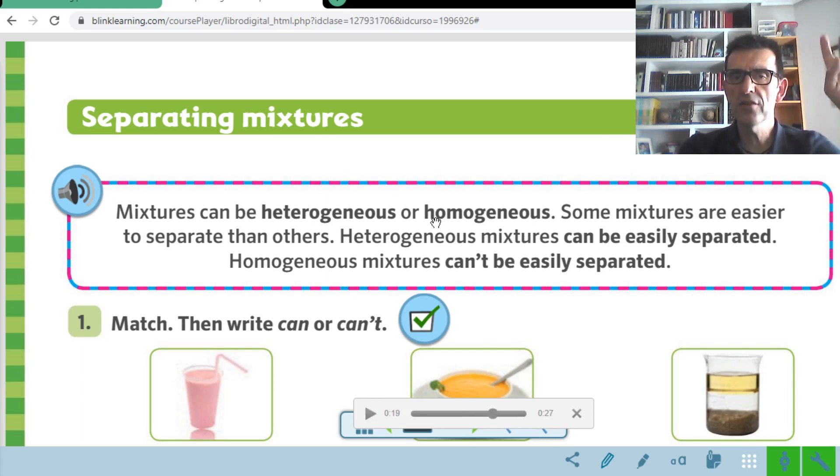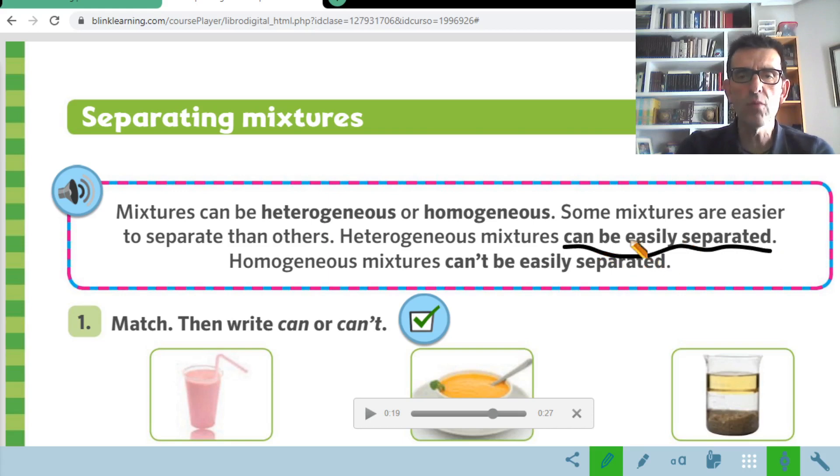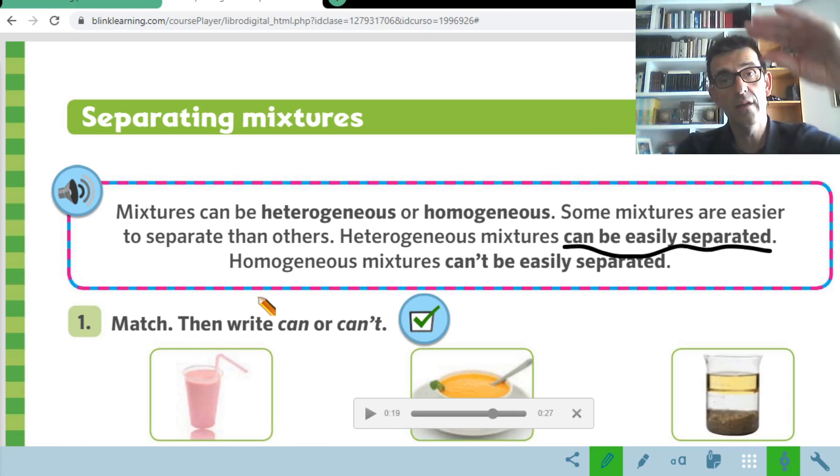The heterogeneous mixtures can be easily separated. For example, oil and water — which is a heterogeneous mixture — can be separated very easily. We can see the oil at the top of the glass and the water at the bottom. And for example, when you mix a salad with different ingredients, with more than two substances, you can see the ingredients separated very well. Each ingredient keeps its own shape and can be separated very easily.